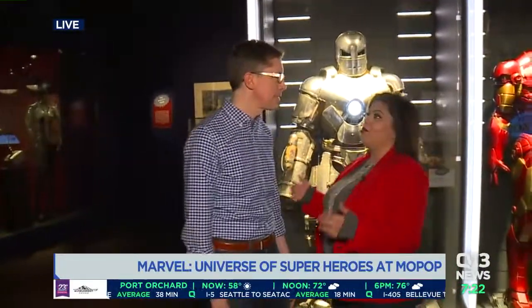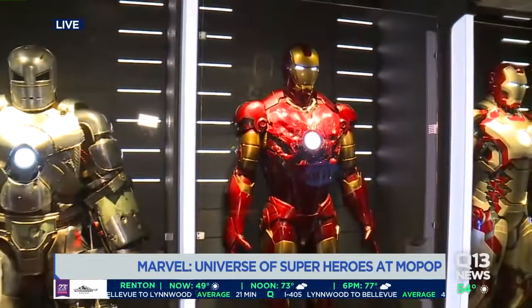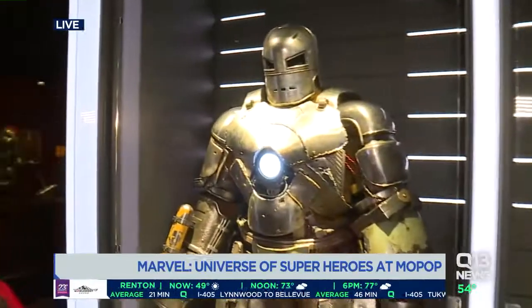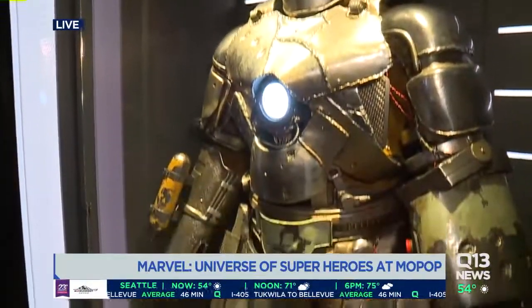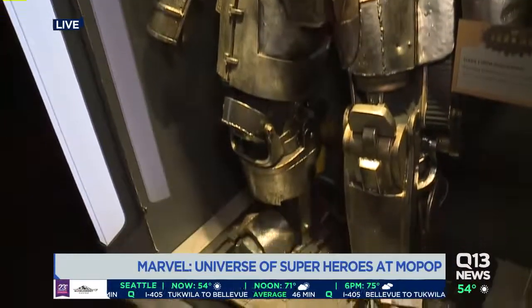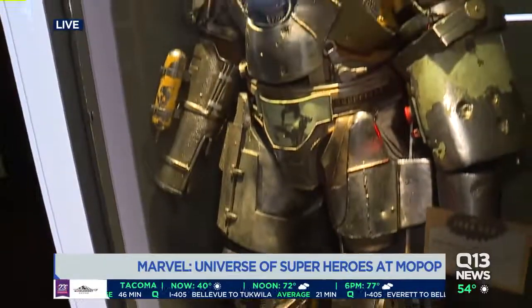Brooks Peck, co-curator of this space — tell me a little bit about what you have here. Well, as you said, 10,000 square feet. We have over 300 objects on display, both comics and film things, because the exhibit really looks at the interplay between the comics and the films and how they talk to each other in a lot of ways.